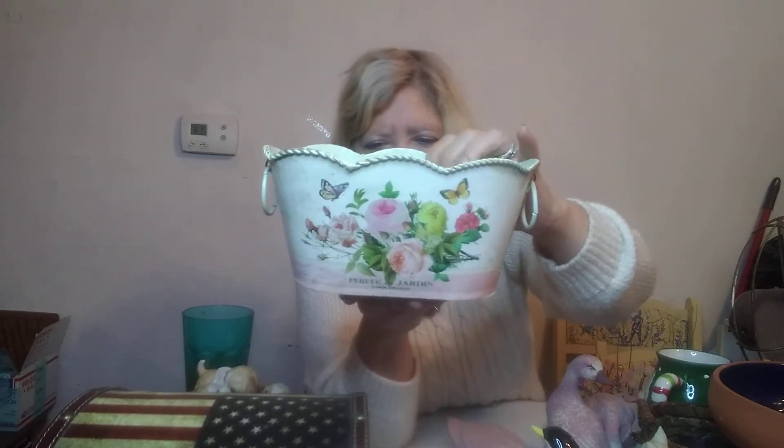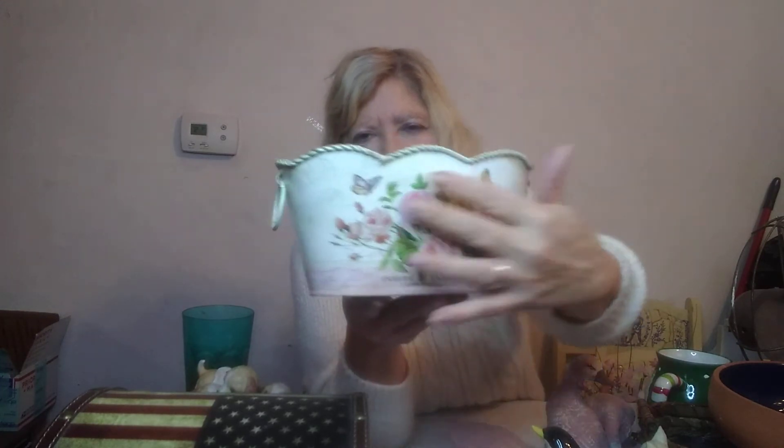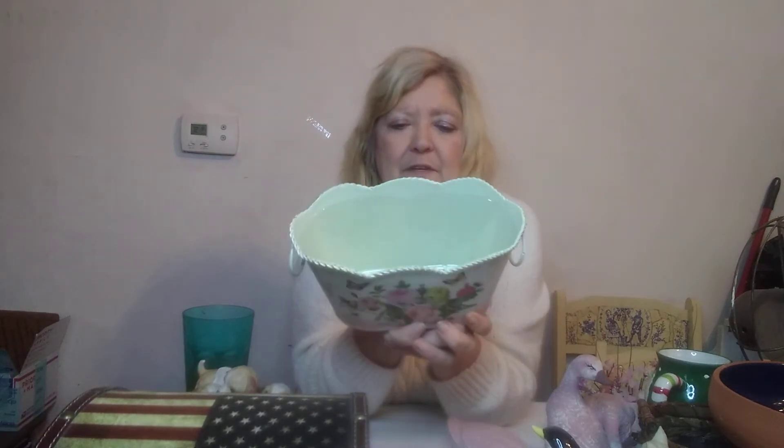I also found this — it's kind of a France-themed piece, and I love the flowers on it. I'll sell it as-is, and maybe if you leave comments you can help me decide what to do with it.